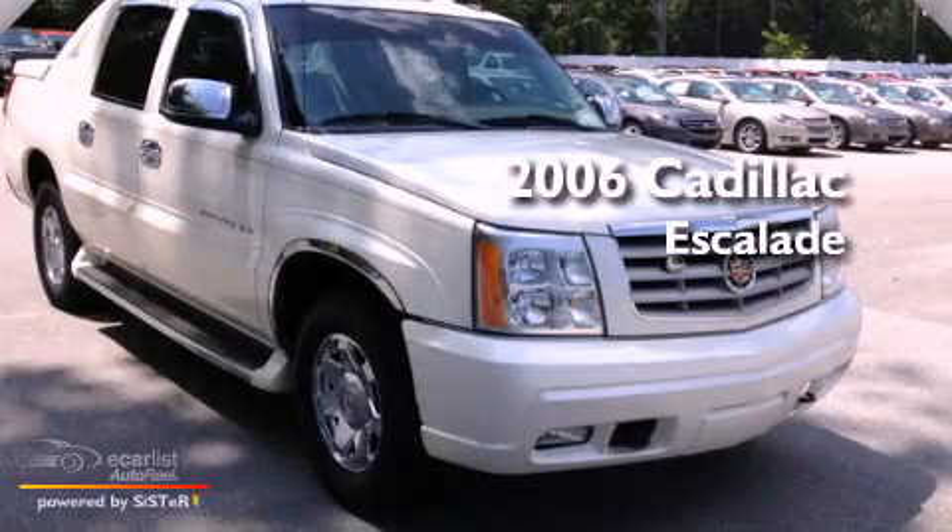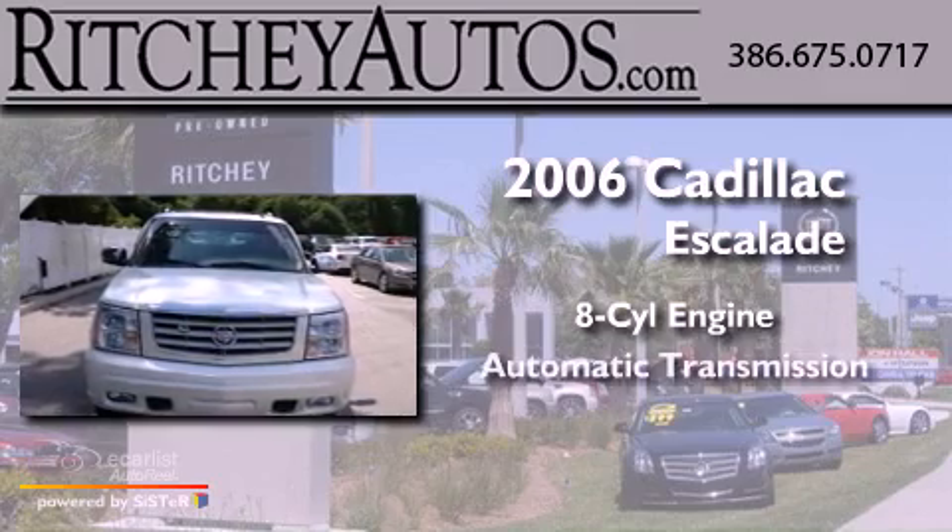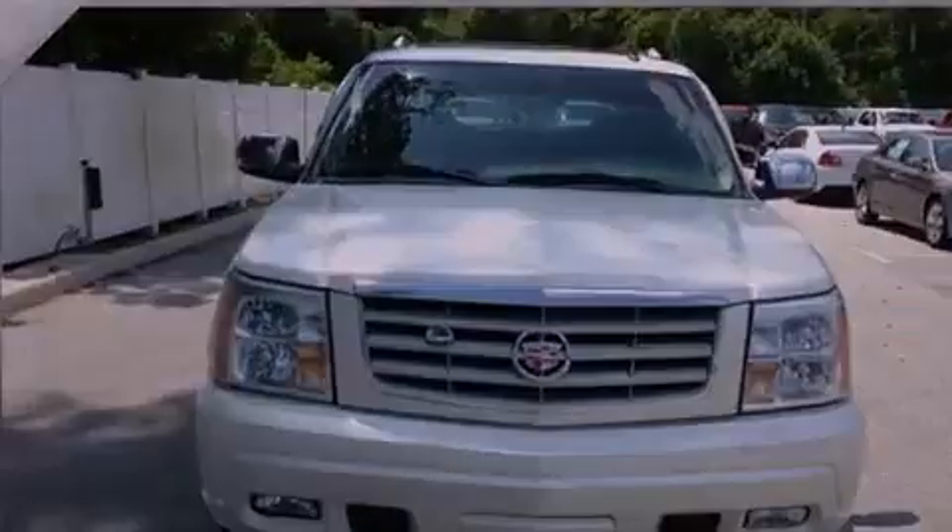This is a 2006 Cadillac Escalade. It has an 8-cylinder engine, an automatic transmission, and all-wheel drive.